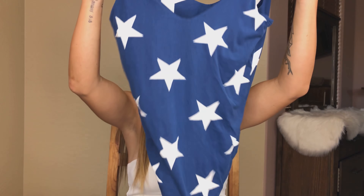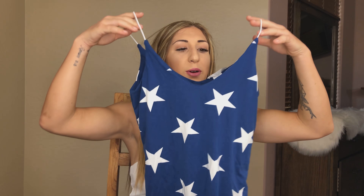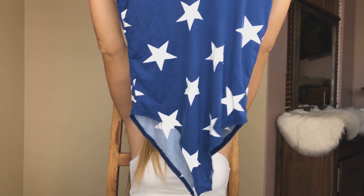Next I saw this and the fact that it was only $10 — I was like, yes, I have to get this. I'm wearing this for 4th of July. It's just a star print bodysuit. I'm obsessed. $10!